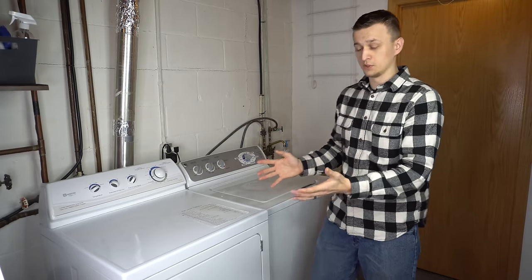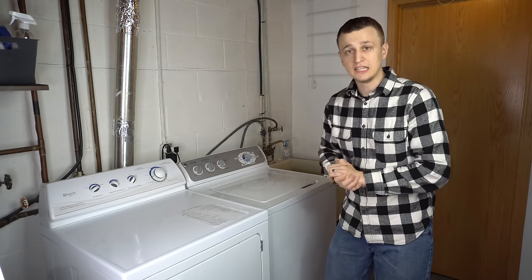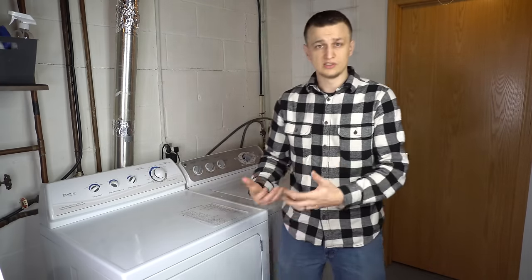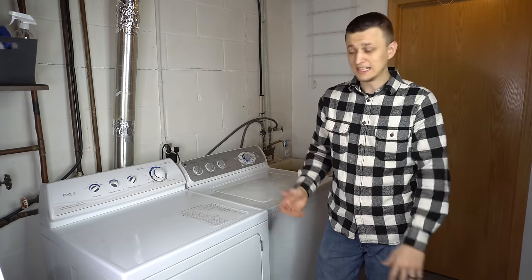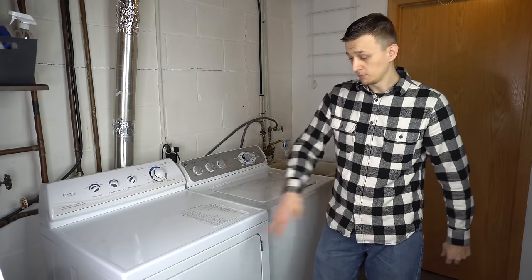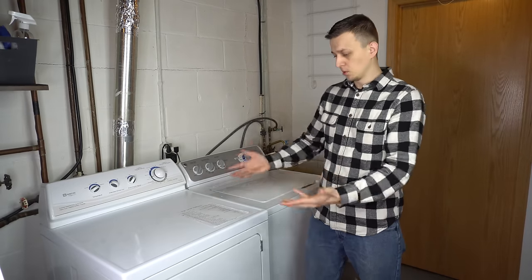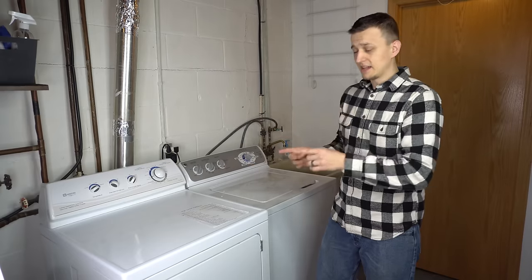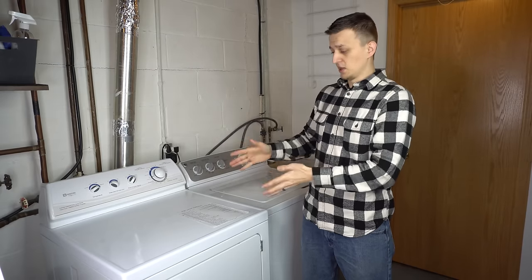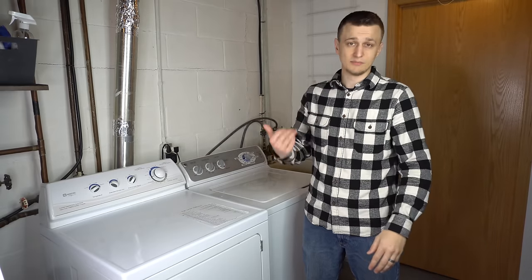Other times the dryer will start normally and heat for about five minutes, then completely stop heating — it'll spin but no heat. You open it, clothes are damp and cool. You restart it, stick your hand in a minute later, it's hot — but an hour later clothes are still cold and damp. That's probably weak gas valve coils as well. If the coils are dead altogether, the flames on your gas dryer won't light at all and you'll get no heat at any point in the cycle.